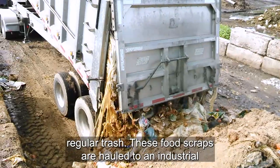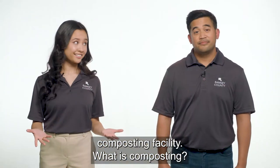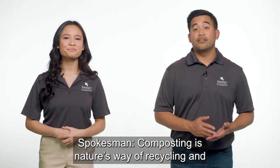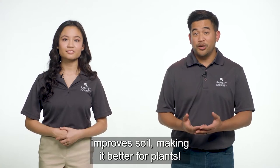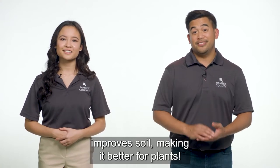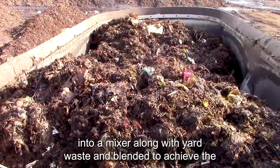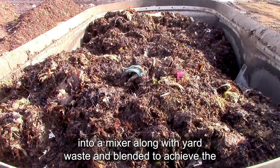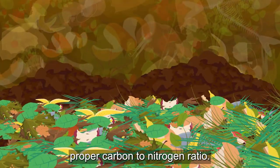These food scraps are hauled to an industrial composting facility. Composting is nature's way of recycling and when complete creates a rich black dirt-like material that improves soil, making it better for plants. At the compost site, food scraps are loaded into a mixer along with yard waste and blended to achieve the proper carbon to nitrogen ratio.